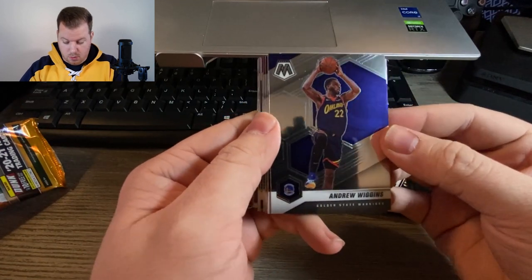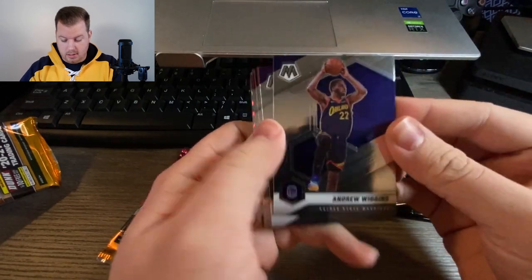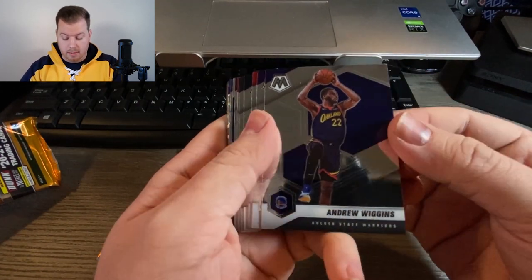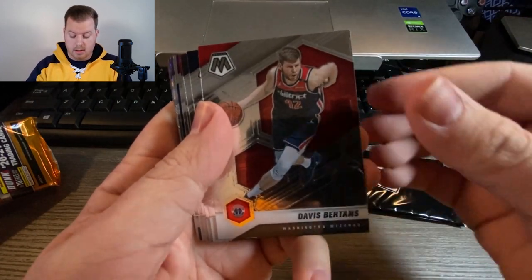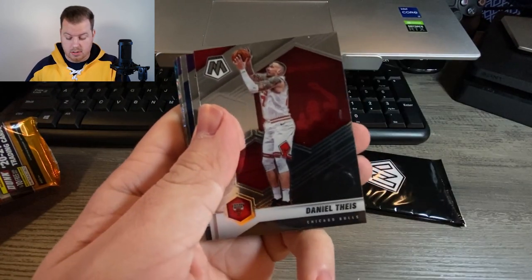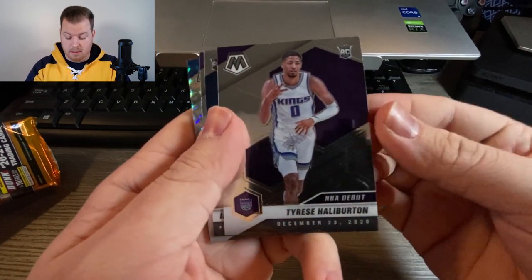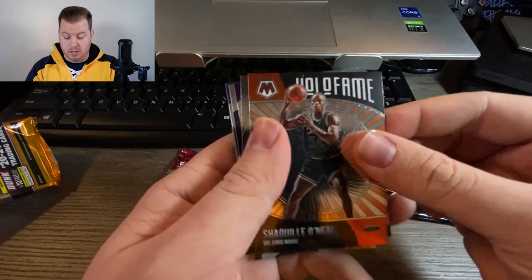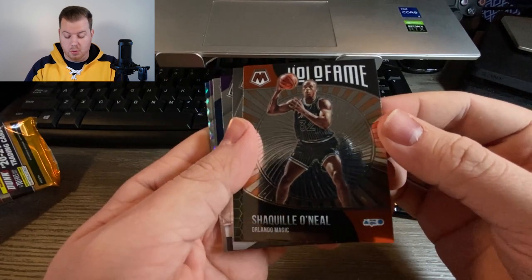Really nice Andrew Wiggins card, and we have some color in here as well — that's good. We'll have some inserts too; there's the Bang insert and some subsets as well. Andrew Wiggins first, Kyle Kuzma, Davis Bertans, Mike Conley, LaMarcus Aldridge, Daniel Theis. Tyrese Halliburton — there's one of our rookies, NBA Debut subset. And there's another rookie card as well. Here's one of the Holo Fame inserts — Shaquille O'Neal, really cool card in the Orlando Magic uniform.